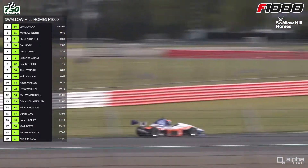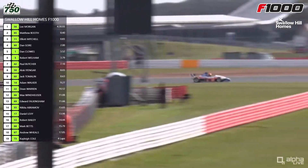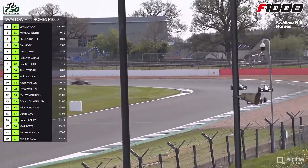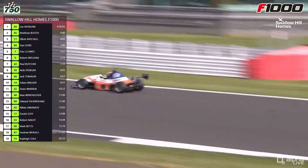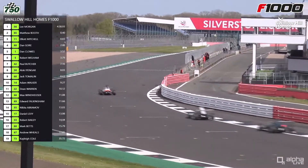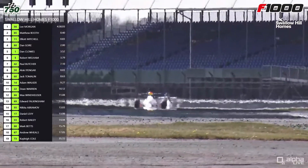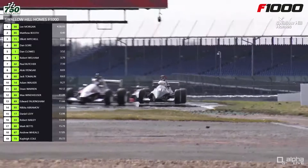Now it's Lee Morgan leading the race — we're on to lap six of this 15-minute Swallow Hill Homes F1000 Championship race. Over the line goes Lee Morgan to complete another lap and that gap looks a bit bigger — it was four tenths of a second, it's gone out to three quarters of a second. Booth and Mitchell are taking the fight to one another.